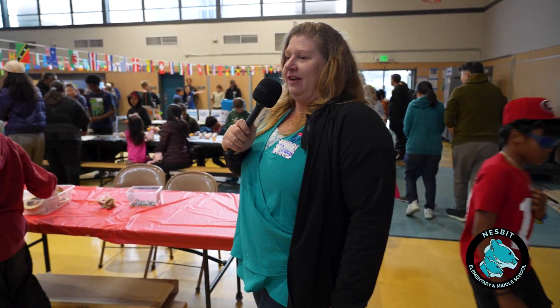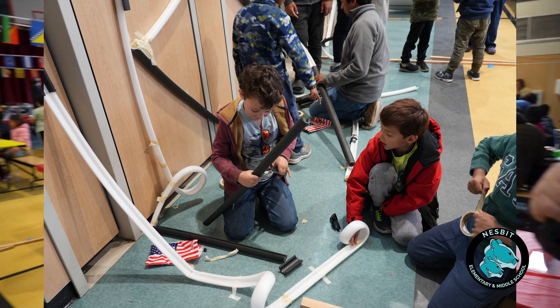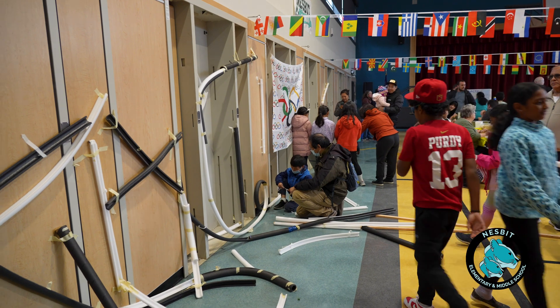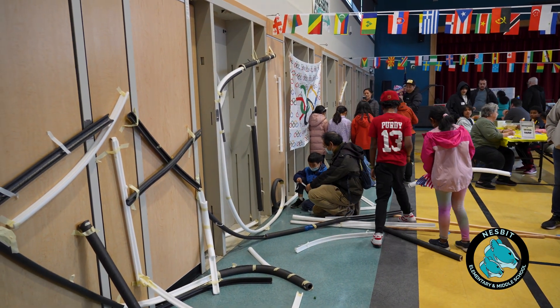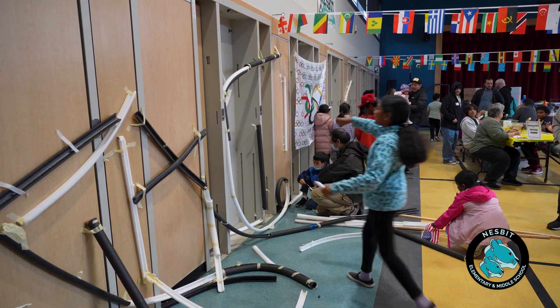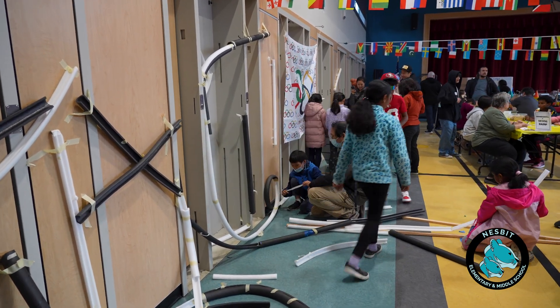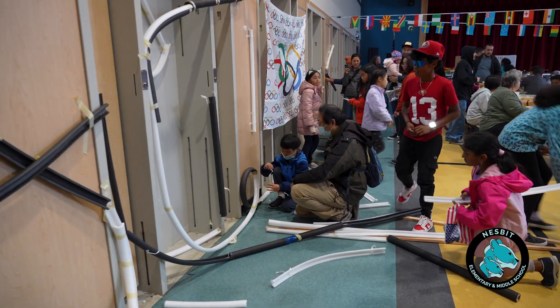Welcome to our bobsled course design station, where students are using physics ideas of potential and kinetic energy. They're building a Rube Goldberg-type device to get their marble to travel down the race course as if it were a bobsled for the Olympics.